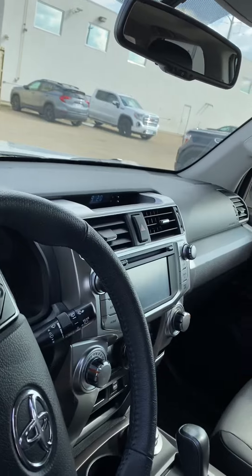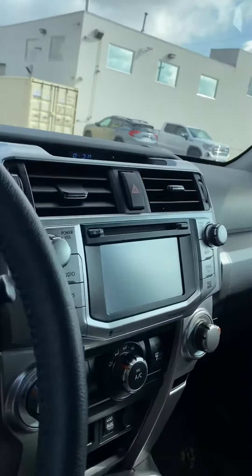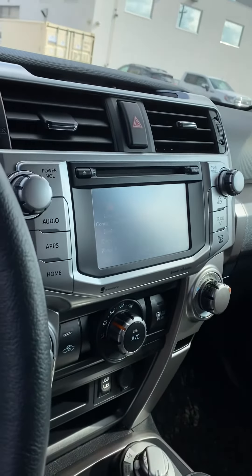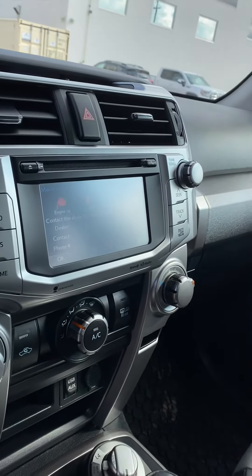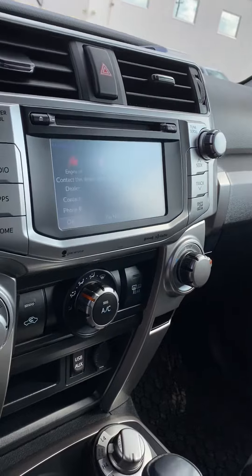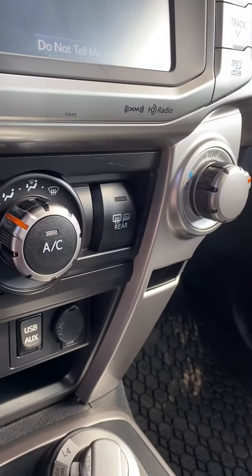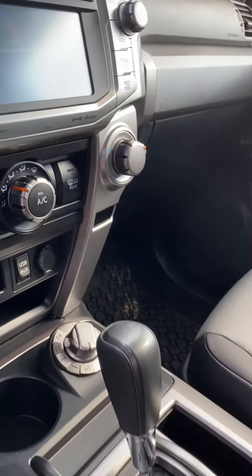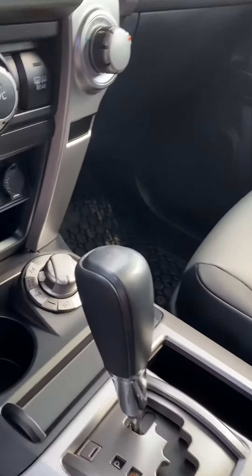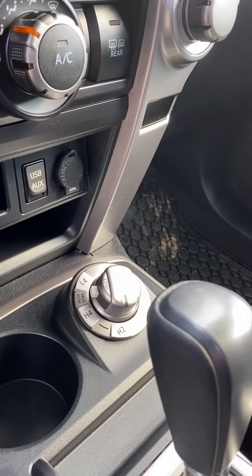Lots of features we could talk about for days, but just a couple quick highlights: it does have Bluetooth streaming and hands-free calling, just to keep you from getting distracted while you drive. We do have heated mirrors that tie into the rear defrost. This one's got the 4x4 option as well — 4 high and 4 low.